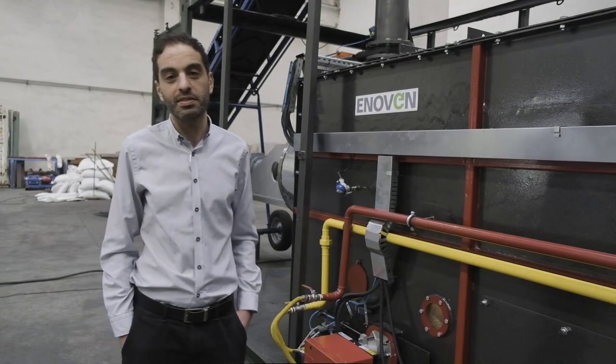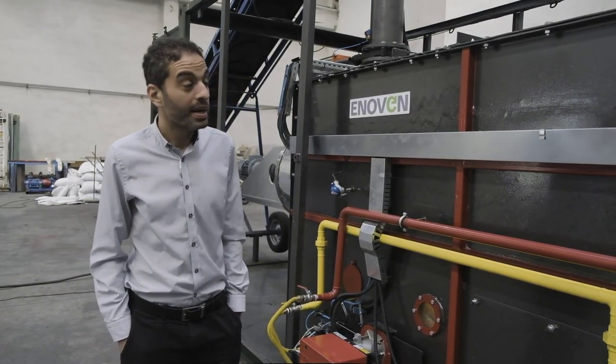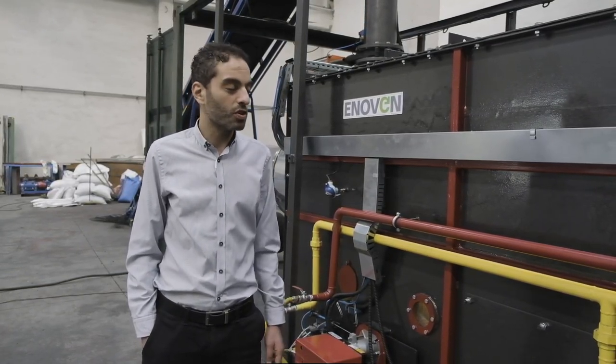This is Enovan's third generation continuous pyrolysis system called Enovan Pyro. This model's capacity is 8 tons per day and it may be increased up to 24 tons per day.